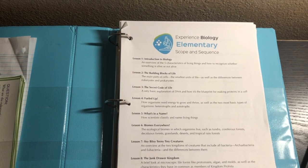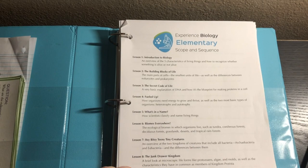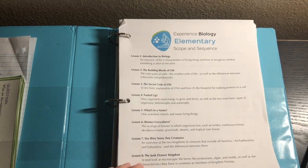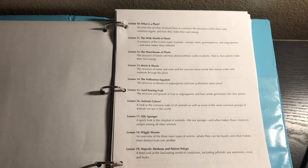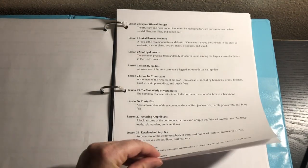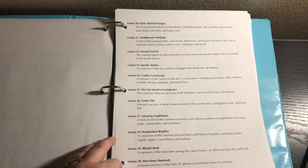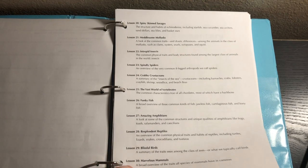It starts with Introduction to Biology, The Building Blocks of Life, The Secret Code of Life, Fueled Up, What's in a Name, Biomes Everywhere, Itsy Bitsy Teeny Tiny Creatures, The Junk Drawer Kingdom, The Fungus Among Us, What is a Plant, The Wide World of Plants, The Powerhouse of Plants, Roots and Shoots, The Pollination Equation, Seed Bearing Fruit, Animals Galore, Silly Sponges, Wiggly Worms, Majestic Medusas, Impatient Polyps, Spiny Skin Savages, Metalsome Mollusks, Intrepid Insects, Spindly Spiders, Crabby Crustaceans, The Vast World of Vertebrates, Funky Fish, Amazing Amphibians, Resplendent Reptiles, Blissful Birds, and Marvelous Mammals.